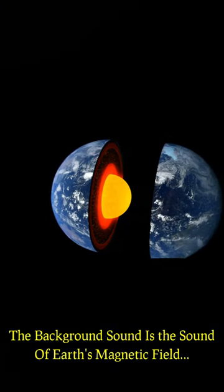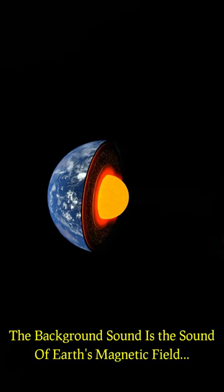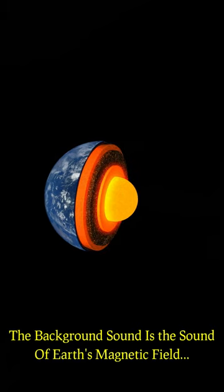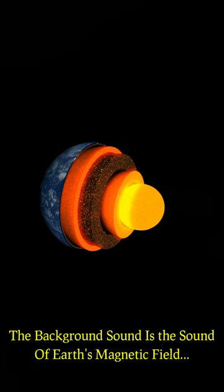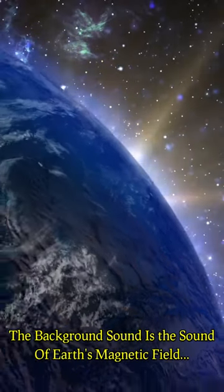An ocean of superheated, swirling liquid iron in the outer core generates our magnetic field from 3,000 to 2,000 kilometers below our feet. It generates electrical currents like a bicycle dynamo, which generate our changing electromagnetic field.